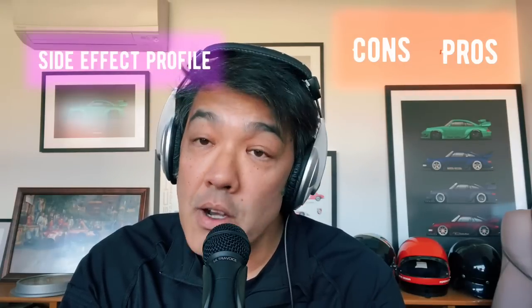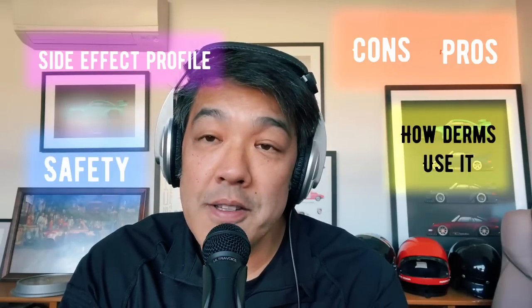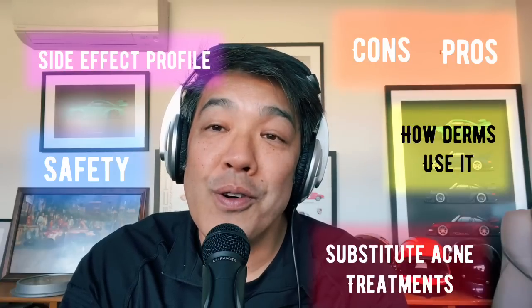I'll tell you the pros, the cons, the side effect profile, the safety, how dermatologists employ this drug, and what other substitute things are there for your acne.